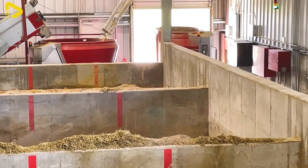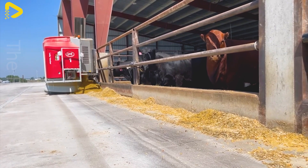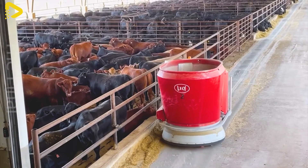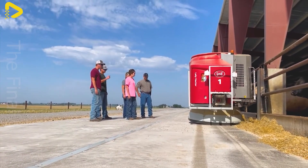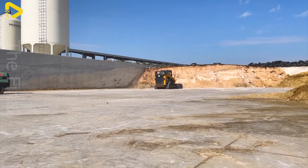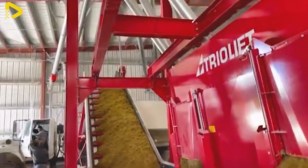With advancements in technology, feeding livestock is no longer a time-consuming manual task as it once was. Automated feeding systems have replaced traditional methods, optimizing the feed distribution process with precision and efficiency. These systems include equipment such as feed conveyors, storage bins and automatic dispensers, all controlled by intelligent management software.